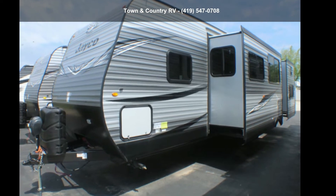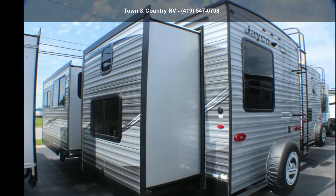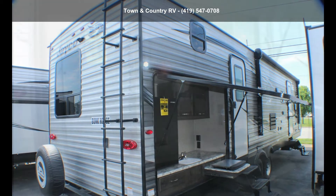Begin an adventure with this Jayco 2020 J-Flight 32B-HDS. Whether you are planning on vacationing, adventuring, or just relaxing, this travel trailer does it all.